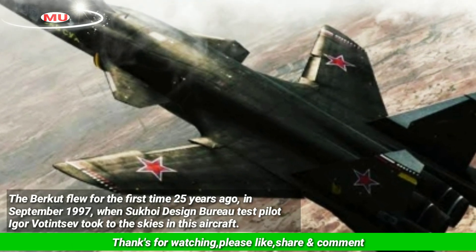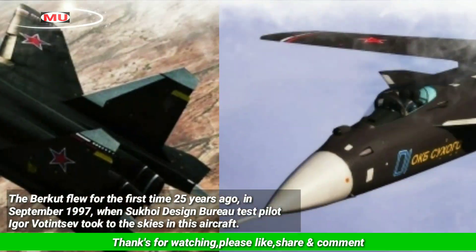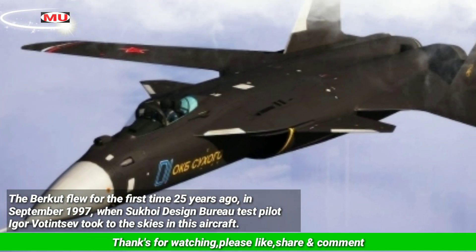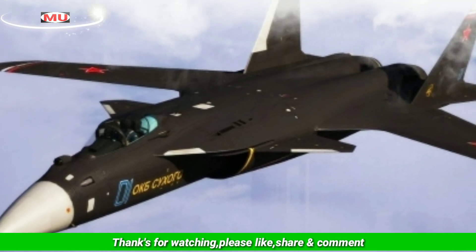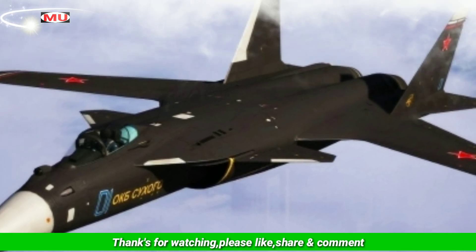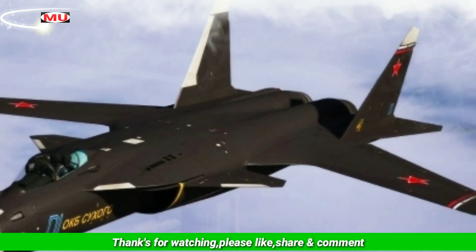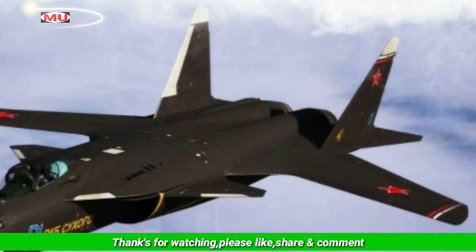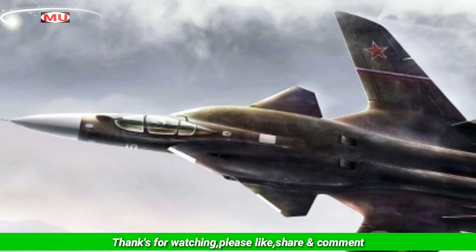The Berkut flew for the first time 25 years ago, in September 1997, when Sukhoi Design Bureau test pilot Igor Vodenziv took to the skies in this aircraft. The Su-47 Berkut was first unveiled to the general public during the MAKS 1999 airshow, where it performed a test flight. This experimental fighter exemplified how things that appeared outlandish in the past are possible with modern materials.